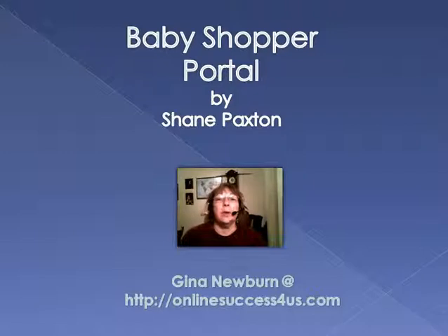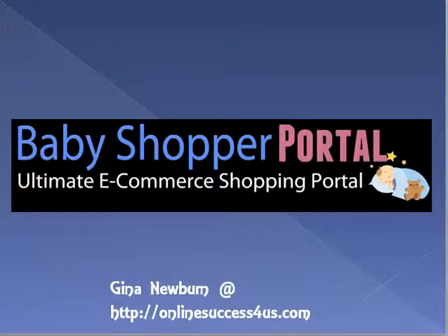Baby Shopper Portal launched August 5th by Shane Paxton. It contains a complete done-for-you e-commerce site that customers can immediately install and start promoting baby items. The package has everything that you need to set up your website and start promoting baby items. The site will allow you to sell Amazon affiliate products and whatever baby products you have, and there is a supplier list included from Amazon, as well as a keyword list of what buyers are searching for as far as baby items.